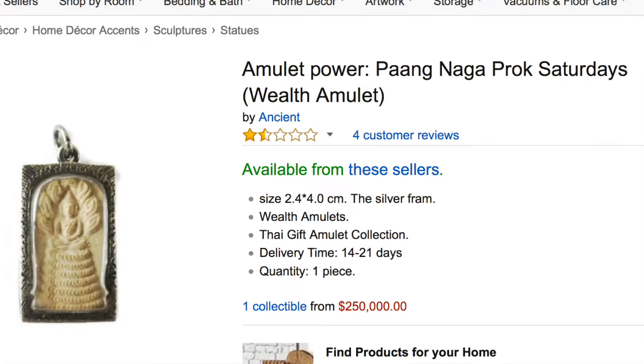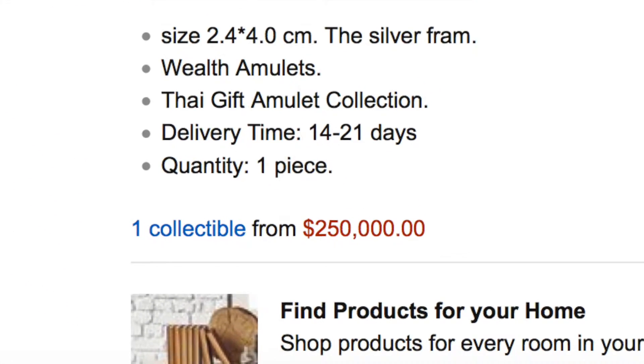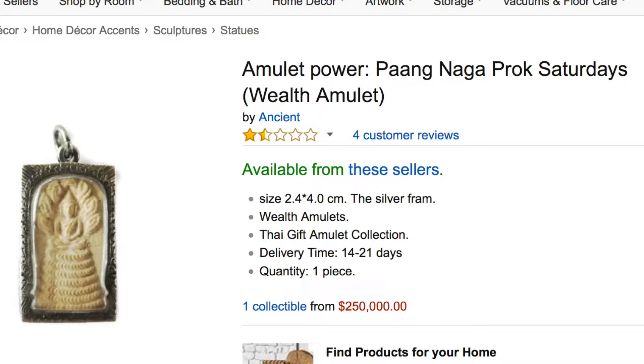Number 1: The Wealth Amulet. $250,000. Now the Wealth Amulet is a very, very special, magical item, because it is guaranteed to make somebody wealthy. And that somebody is the person who's selling it.